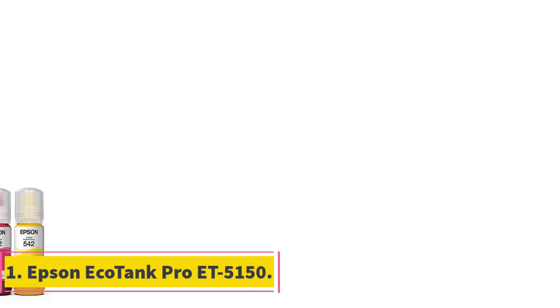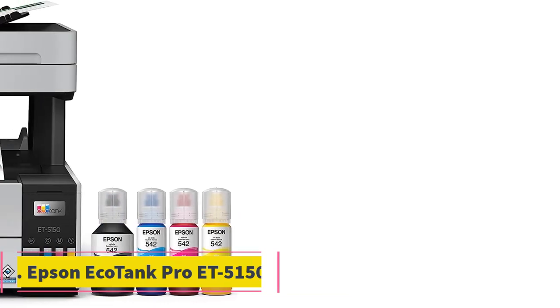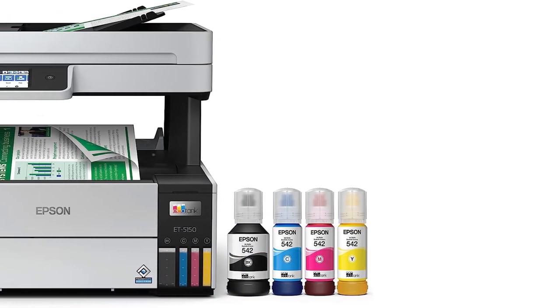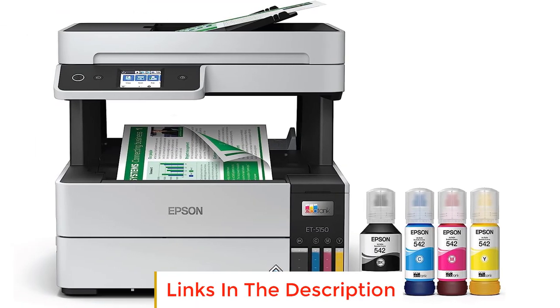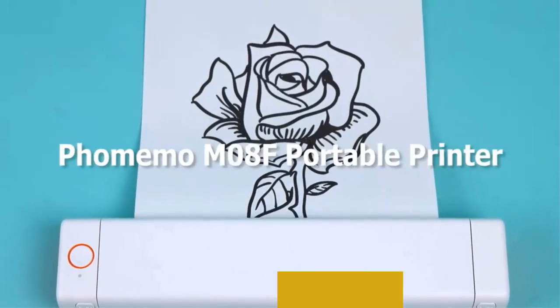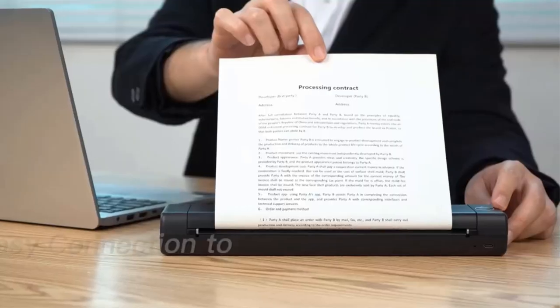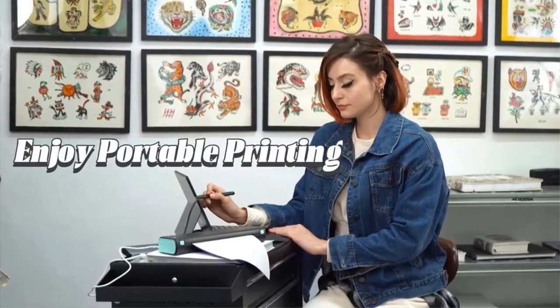Number 1: Epsonicotank Pro ET5150. The Epsonicotank Pro ET5150 is a cutting-edge printer designed to offer cost-effective and efficient printing solutions for a variety of professional and home office needs. This printer model is part of the Epsonicotank Pro series, known for its innovative ink tank system that eliminates the need for traditional ink cartridges.